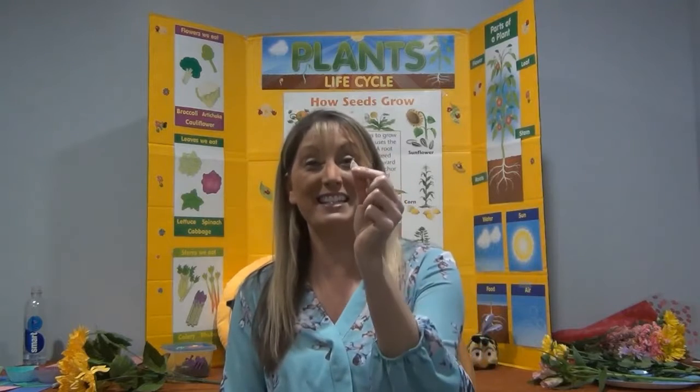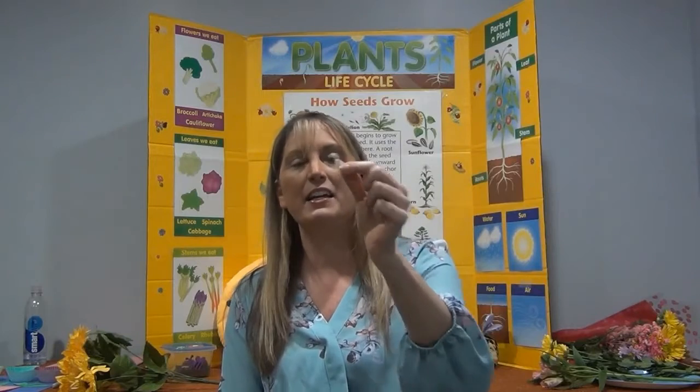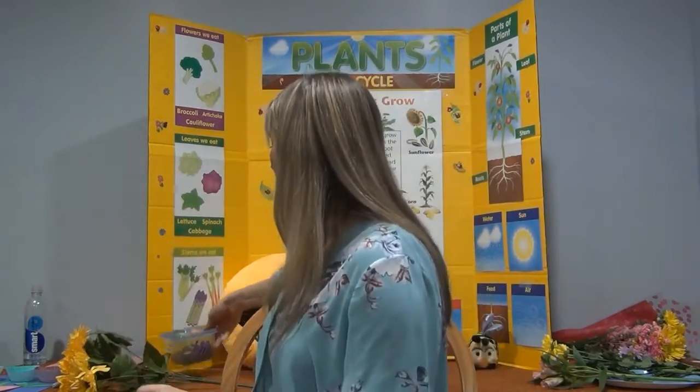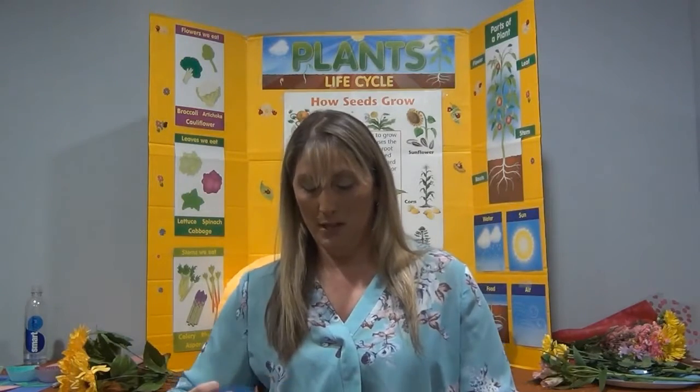Now if I want to grow a flower, who knows what's the very first thing I'm going to need? If you said a tiny seed, you got it. Now what else am I going to need if I want to grow this into a flower? If you said I need to plant it in some soil, you're exactly right. So the next thing we need is to get some soil. Now we can plant it outside in the ground or we can put it into a pot.